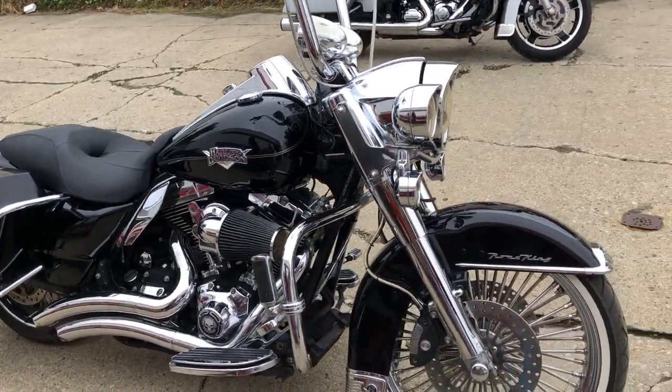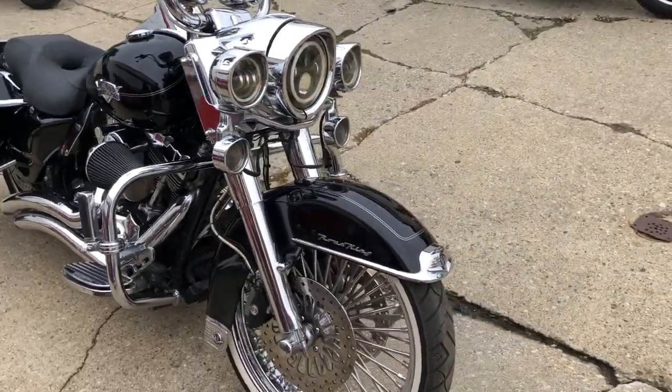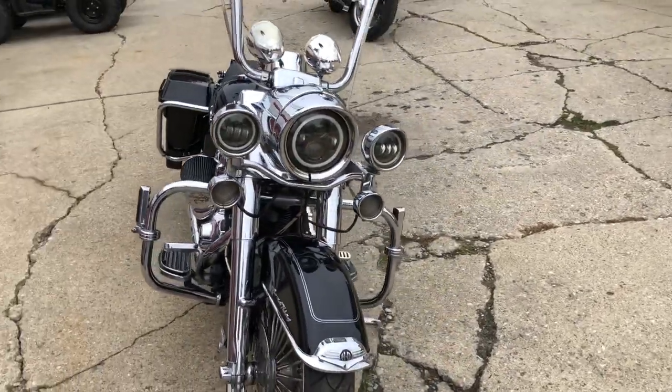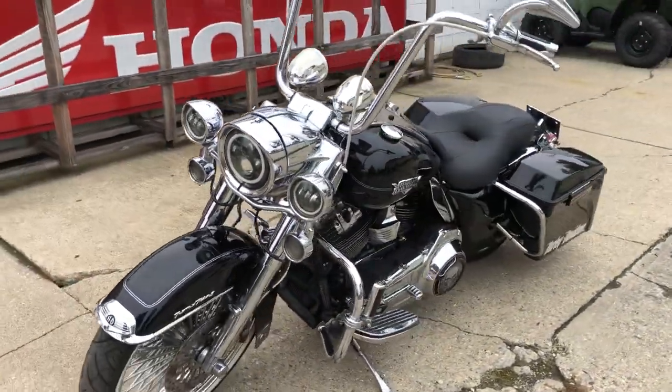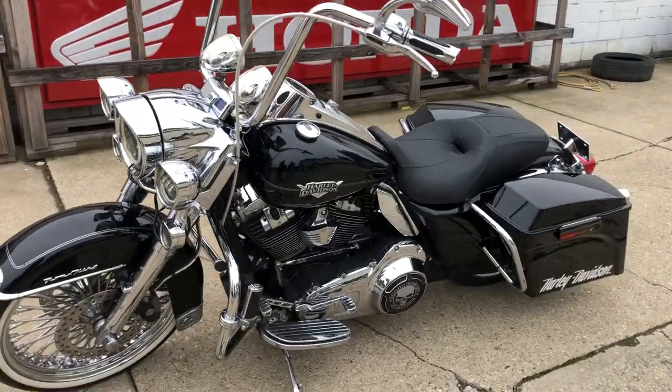Hey guys, approvalpowersports.com here doing some videos on some stuff that just came into the showroom. Check this one out — this is a 2012 Harley-Davidson Road King for sale, got over four grand in extras on this one.